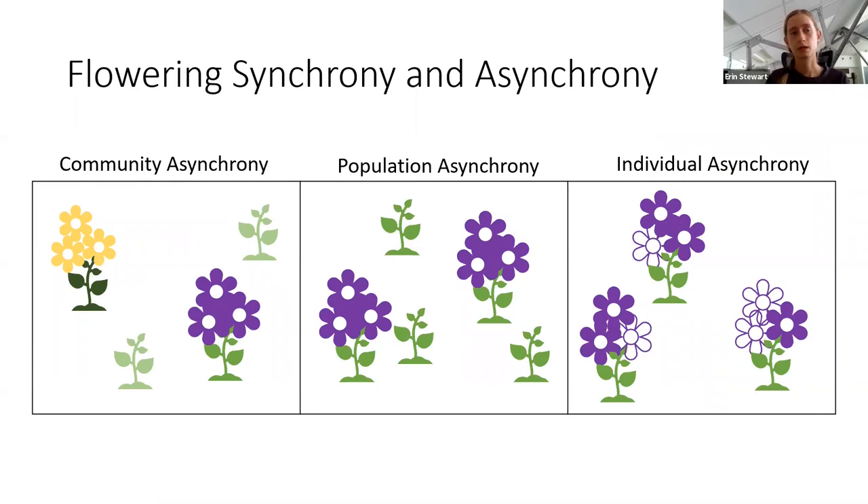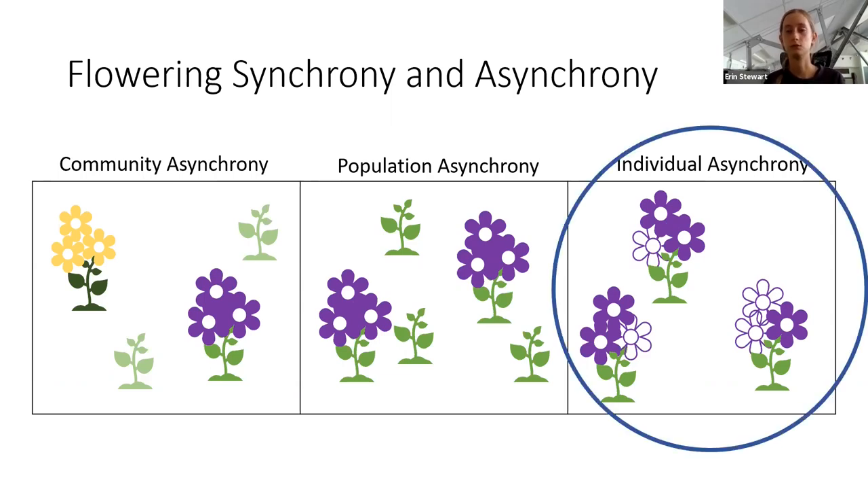Noticing these things got me thinking about flowering synchrony and asynchrony, and we can think about asynchrony at multiple levels. At a broad scope, we can think about community asynchrony, where different species bloom at different times of the year. You can also think of asynchrony at the level of a population, where within one species individual plants flower at different times. At an even finer scale, we can look at individual-level asynchrony, where one plant has multiple flowers opening and senescing at different times. For my project, I looked at both population and individual asynchrony, but for this talk I'm just going to focus on individual asynchrony.